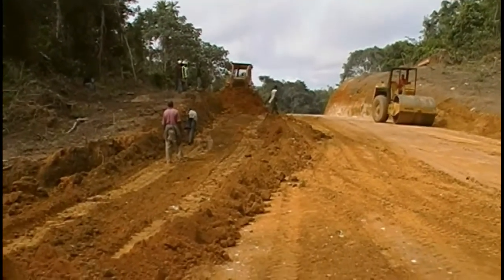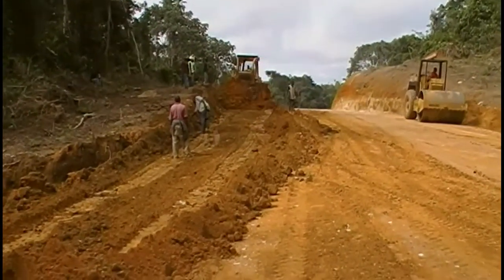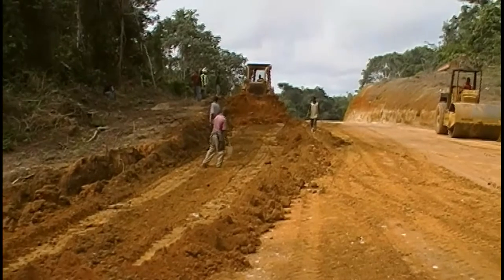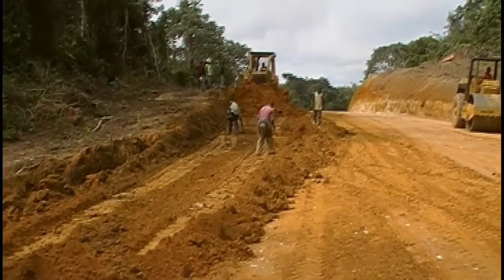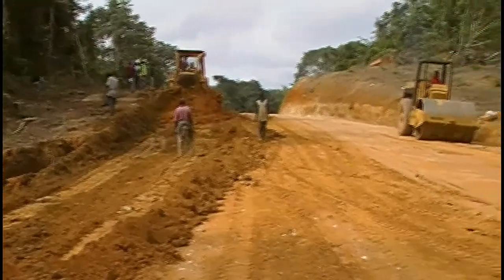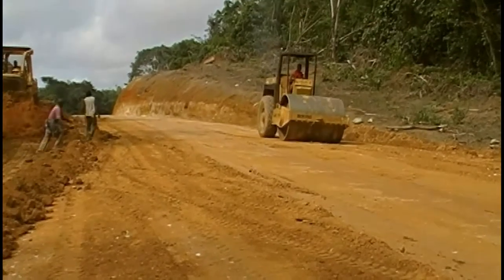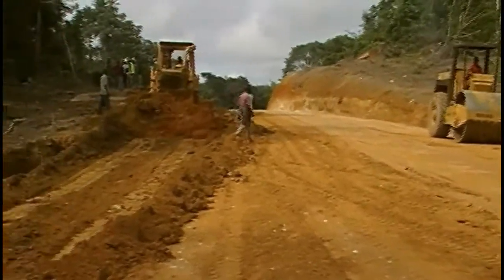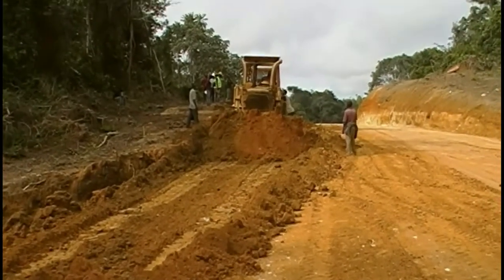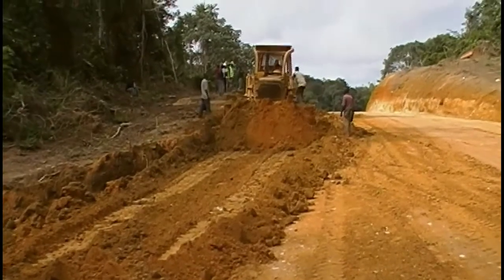This is station zero plus two hundred all the way to station one plus eight hundred. The machines are working in tandem. On our right, the compactor is compacting the material just spread in the still section. On the left is the motor grader G7G Caterpillar, tucking the bank to widen this section of the road.